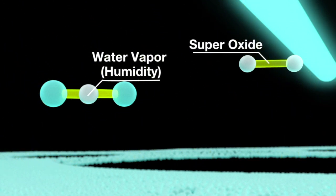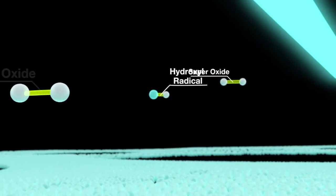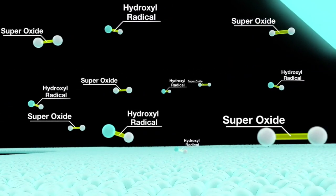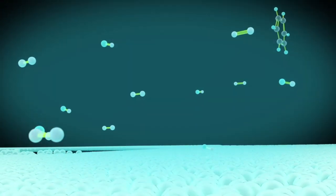The titanium dioxide then collects replacement electrons from moisture in the air to become charged particles known as hydroxyl radicals. Together with the super oxides, a powerful photocatalytic oxidation or PCO field is created.